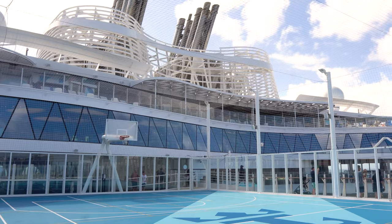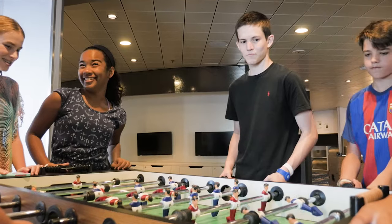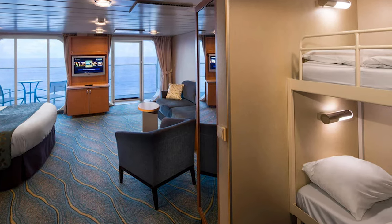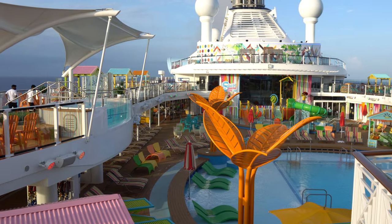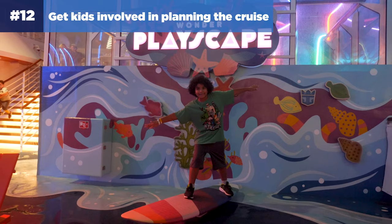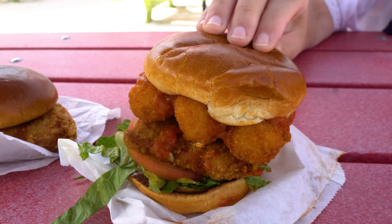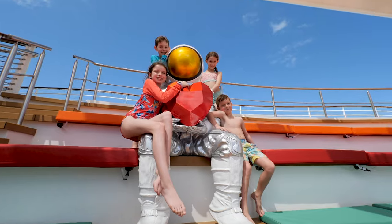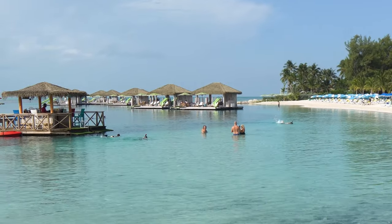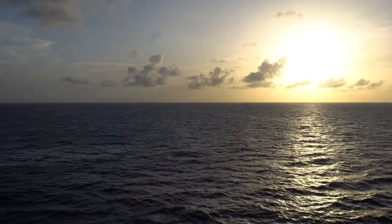Number eleven: book your cruise with a travel agent. We always recommend booking with a travel agent, and this tip is even more helpful when cruising with kids. Travel agents can find family stateroom categories you can't book on Royal Caribbean's website, and they can also recommend shore excursions and answer questions throughout the planning process. Number twelve: get your kids involved in planning the cruise. Researching dining options, shore excursions, and onboard activities can get kids even more excited. Finding YouTube videos or books about the cruise ship and ports of call can also help kids become more familiar with the experience before your vacation begins.